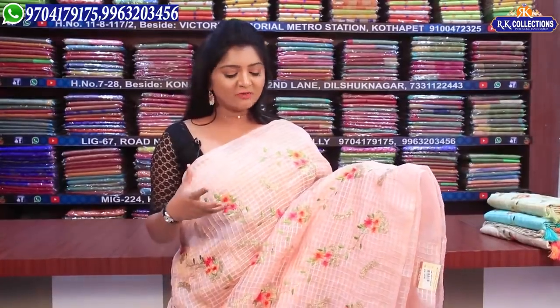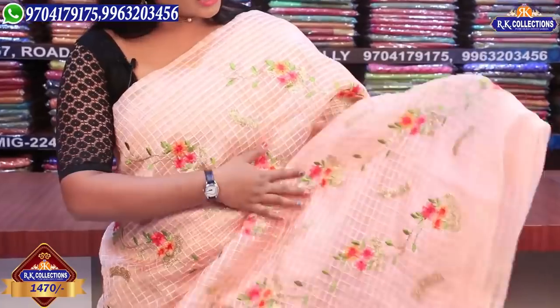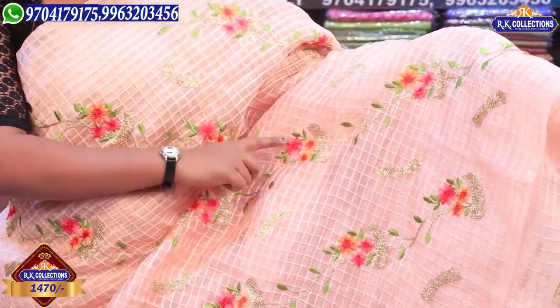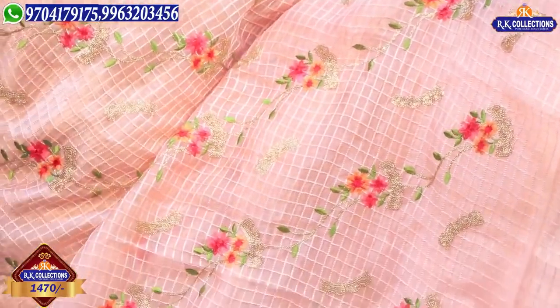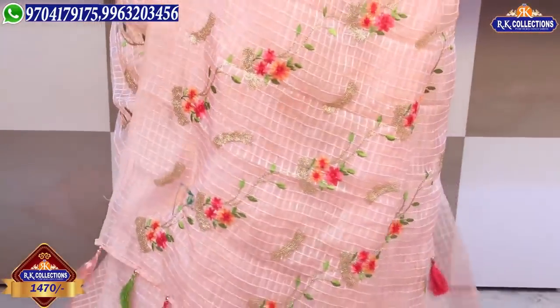In this episode, we have a work series of glass tissue with a sequence of thread work. We have crop tops, frocks, and sari sets. We have a peach color combination with self thread work — flowers, creeper work, and a great flower design with sequence work. It's very grand.